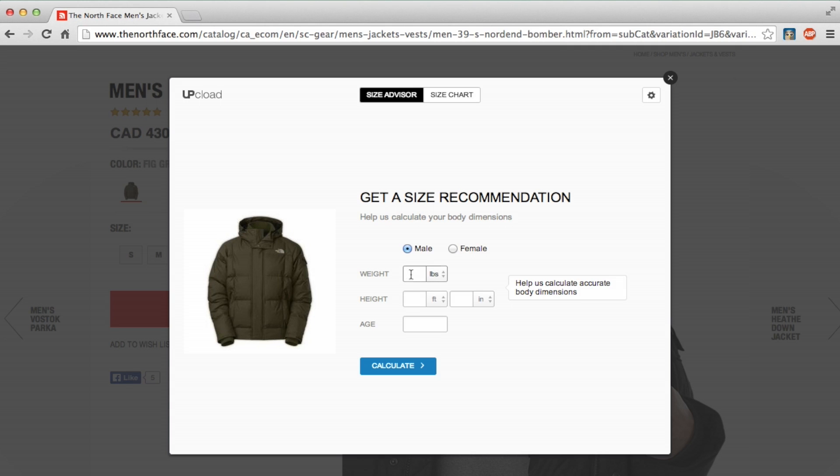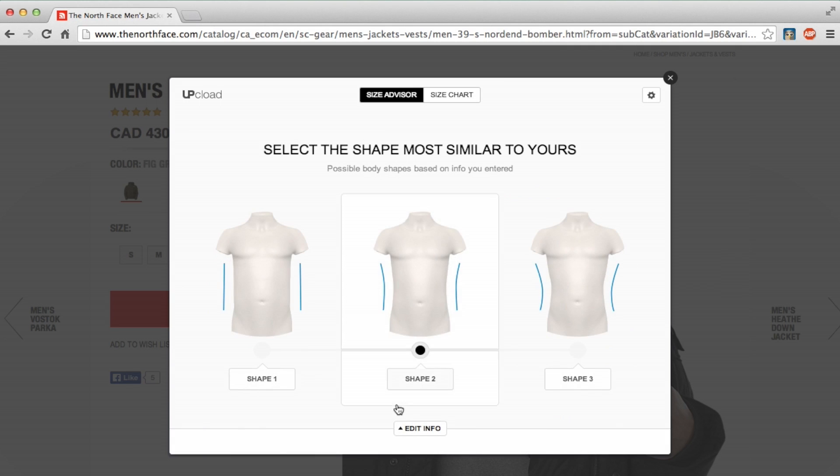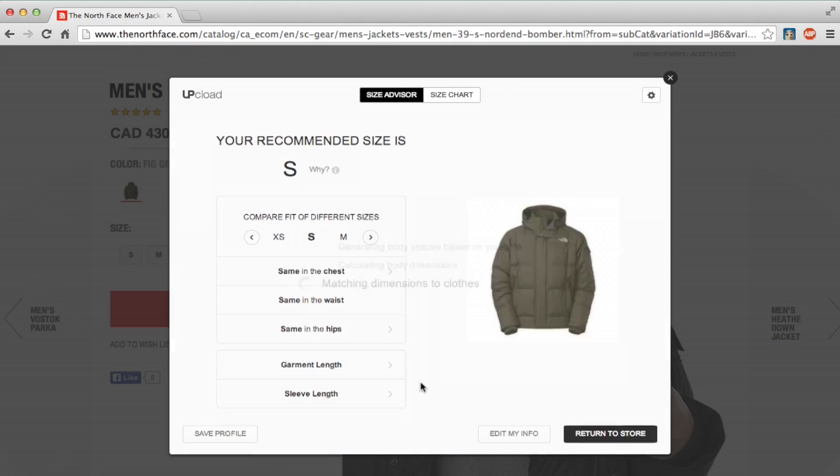I do however have an issue with the North Face sizing guide on their website for the Norden Bomber, as it advises you for a fit without a mid-layer. For example, I dialed in my specs which found me to be a small — which would be true if I were to only wear a single layer underneath. Yet when I tried it on with one and two sweaters under the jacket, it was clear that a medium would suit my needs. So keep layering requirements for your climate in mind with this or any other winter jacket purchase.